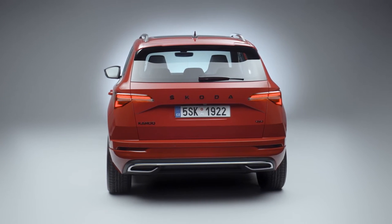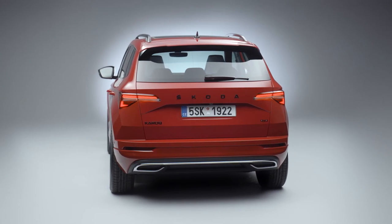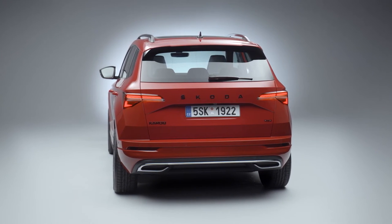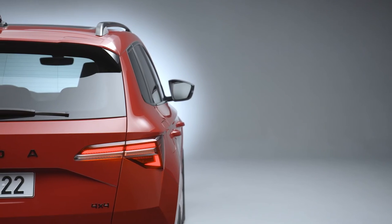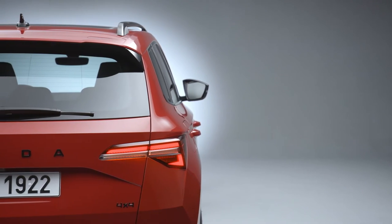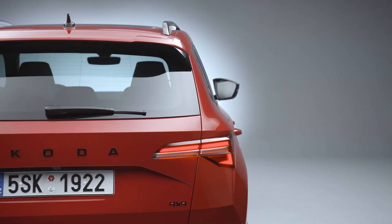The new Karoq is 4,390 millimeters long and 1,841 millimeters wide. The front-wheel drive features a wheelbase of 2,638 millimeters, while the wheelbase of the all-wheel drive measures 2,630 millimeters.